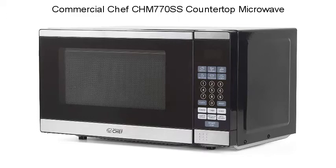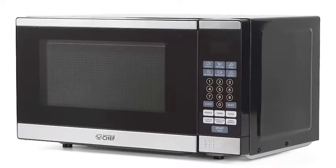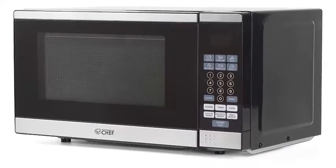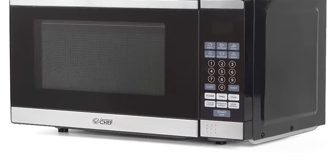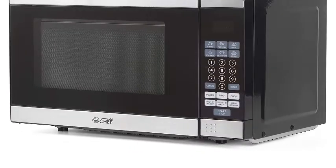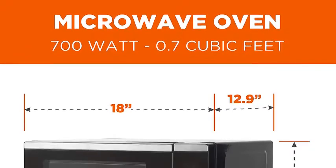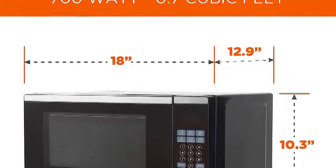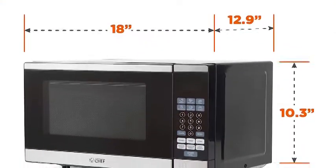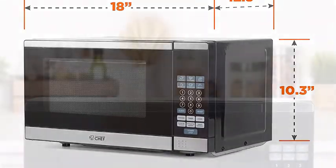Commercial Chef C-170SS Countertop Microwave. The Commercial Chef Small Countertop Microwave provides a compact footprint while boasting up to 700 watts of power. Stainless steel trim with black cabinet provides an easy-to-clean surface and sleek appearance that matches any modern kitchen decor. With 0.7 cubic feet of interior space, this kitchen microwave is perfect for preparing snacks, heating up leftovers, and defrosting for food preparation.